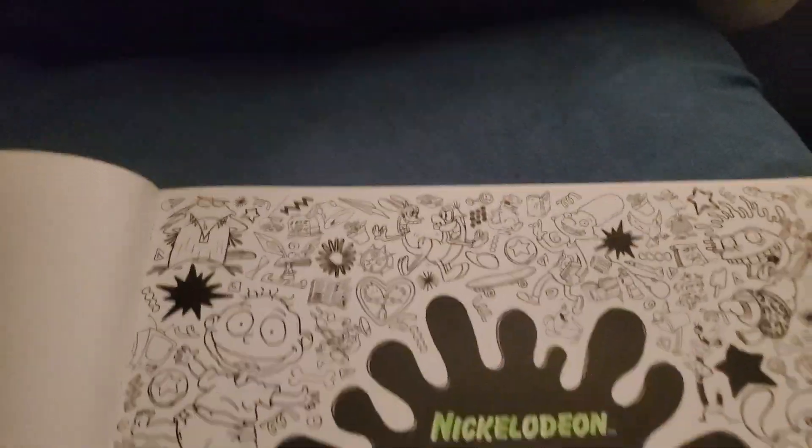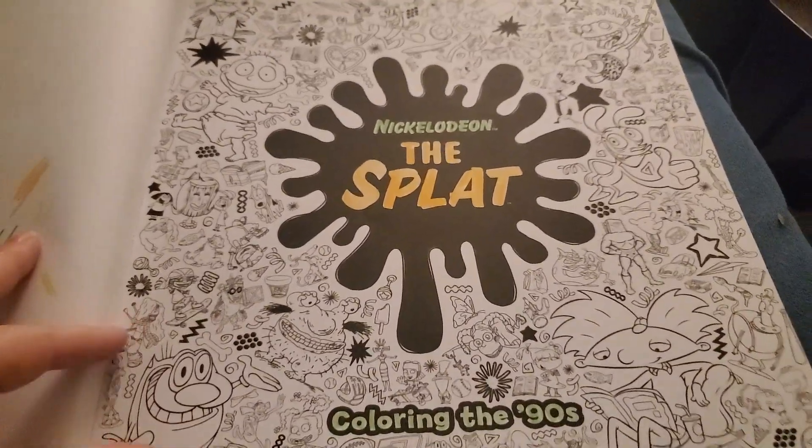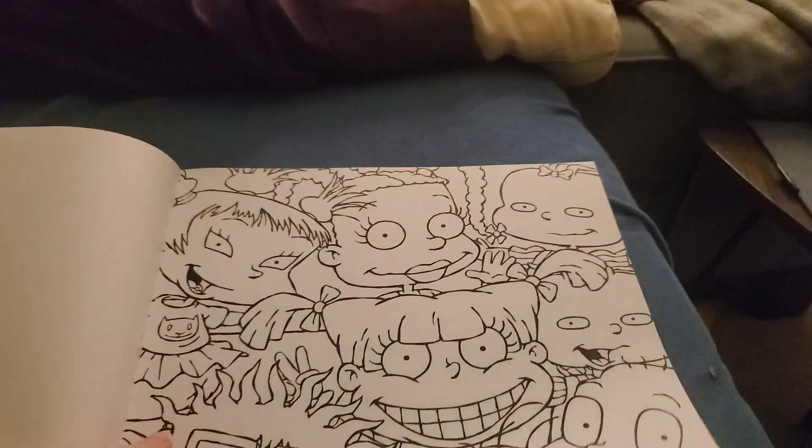It's taken me a long time to get through it. I actually haven't colored any of this besides this splat part. Recently, I've been putting in a lot of effort coloring.